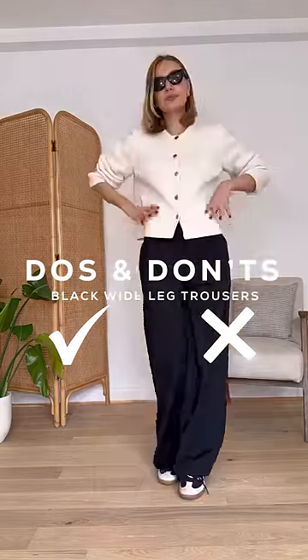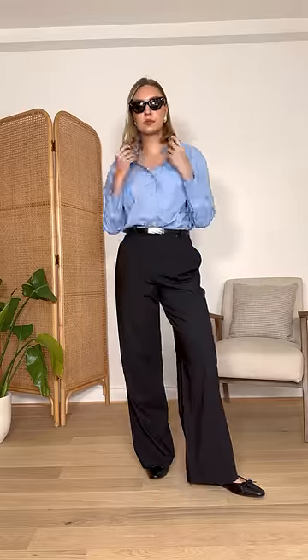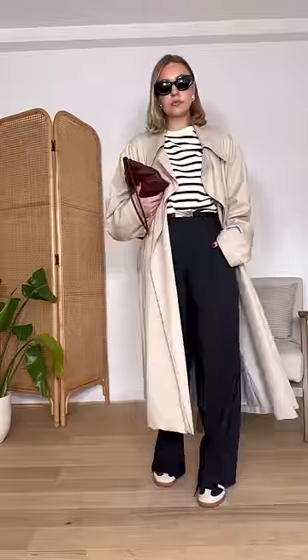Do's and don'ts of black wide leg trousers. Don't just save them for work or for going out in the evening. These are slightly more formal trousers but can be worn casually too. Do create juxtaposition in your look by pairing with more casual pieces — style with a trench coat, t-shirt and trainers.